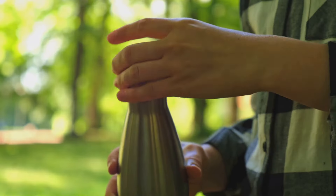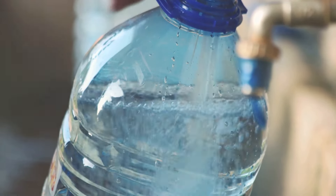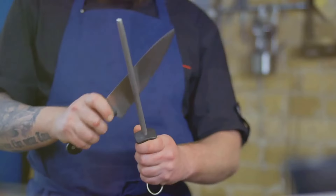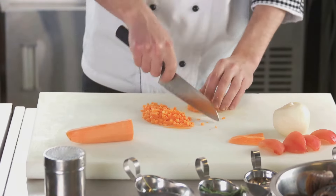Next up, a durable water container. This should be tough enough to withstand rough handling and large enough to hold a day's supply of water. Moving on, let's talk about a multi-purpose knife. This tool is a survivalist's best friend — it can be used for everything from preparing food to creating shelter.